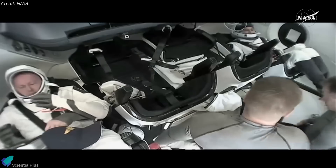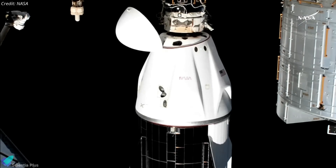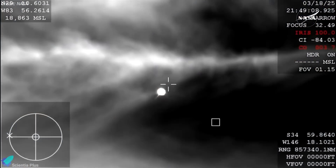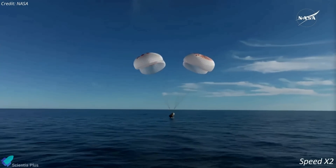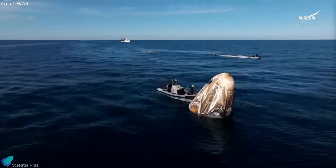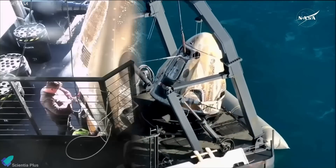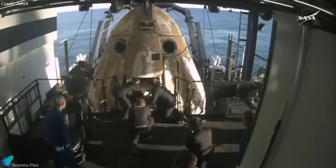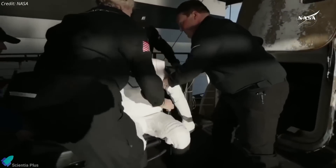Finally, on March 17, Williams, Wilmore, Haig, and Gorbanov boarded Crew Dragon Freedom for their journey home. After sealing the hatches, the spacecraft undocked from the ISS and began its descent toward Earth. As planned, the capsule re-entered the atmosphere, deployed its parachutes, and made a textbook splashdown in the Gulf of Mexico on March 18. Recovery teams, including fast boats, quickly approached to assess the capsule's integrity before the main recovery vessel lifted it onto its deck. Once aboard, the hatch was opened and the crew was carefully extracted one by one, with recovery personnel physically supporting them onto stretchers due to their prolonged microgravity exposure.